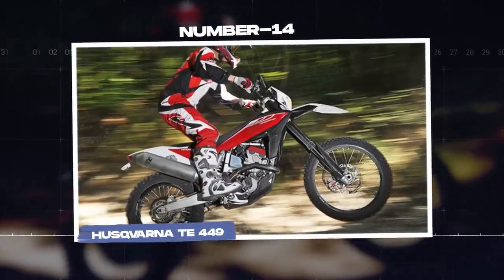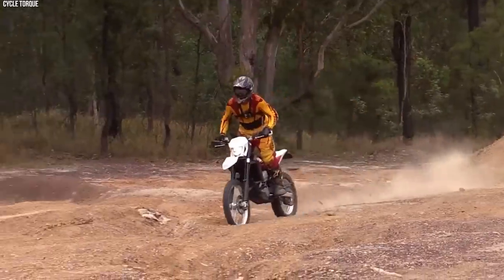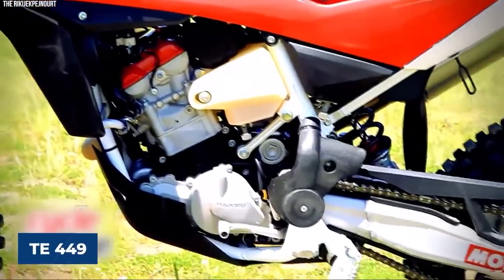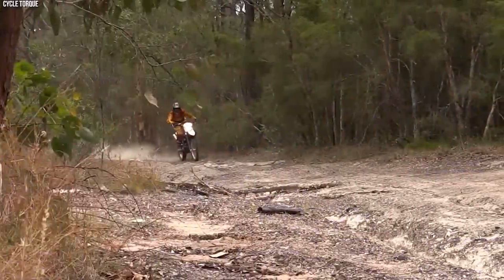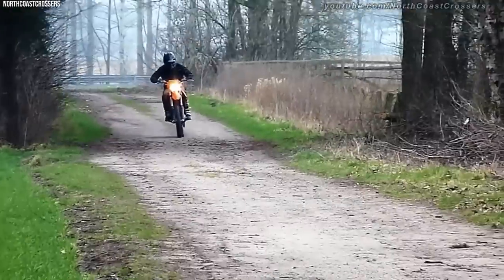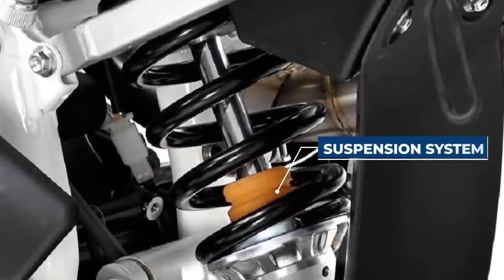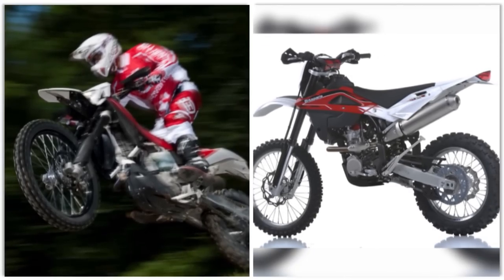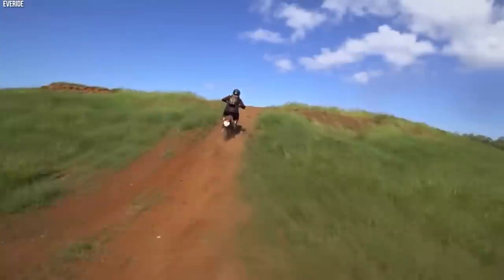The Husqvarna TE-449, an off-road motorcycle, has garnered attention in military circles for its exceptional performance, agility, and durability. Designed for challenging terrains, this Swedish powerhouse has become a trusted companion for military riders. At its heart is a 449cc single-cylinder four-stroke engine providing ample power and torque for off-road adventures. Its lightweight construction and excellent power-to-weight ratio make it a nimble and responsive machine. The TE-449's suspension system is a standout feature, boasting long-travel front forks and a fully adjustable rear shock, offering exceptional stability, shock absorption, and precise handling for military riders tackling uneven and challenging terrains.